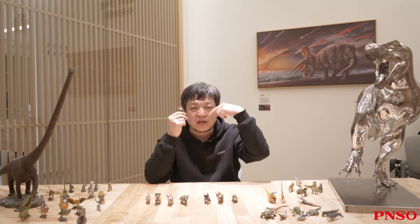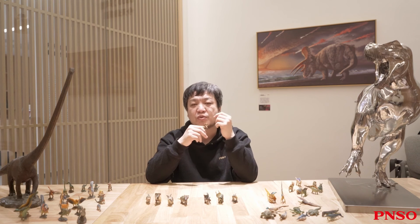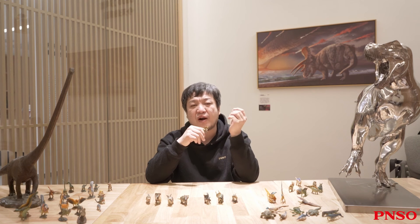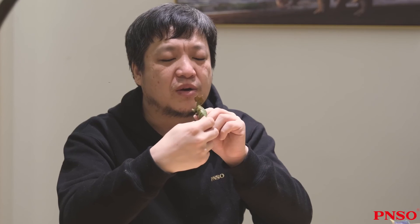Many birds today have a few thin and long feathers on their heads, such as peacocks and other similar birds. The two thin and long horns of this type of Ceratopsians might play the same role. The above description concludes our introduction to the Ineosaurus.